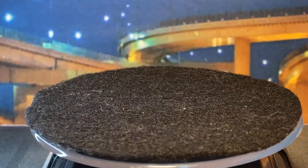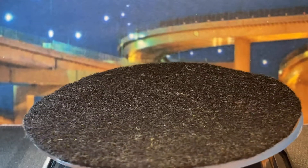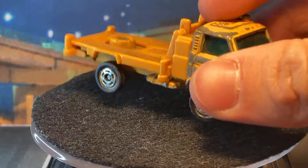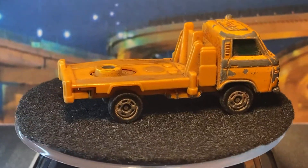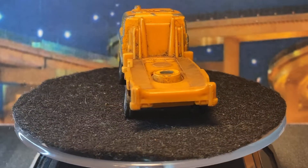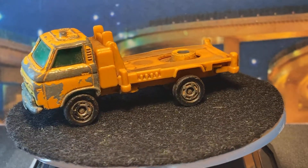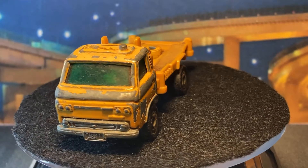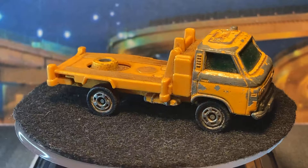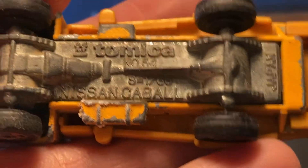I could pull pieces off other non-Tomica models but that's just not gonna look right because it won't be that Japanese style. This one I think was a crane as well — actually I'm sure it's a crane. No, you know what — it was a cherry picker. This is a Nissan Carbell — yeah, it's Carbell with an A and no W.